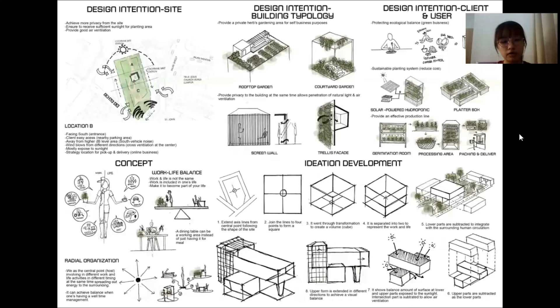First, I'd like to achieve more privacy from the site, as the dwelling is still a private housing unit without any physical business frontage. The second intention is to receive sufficient sunlight for the planting area to ensure the client is getting the highest quality herbs. The third is to get good air ventilation for planting purposes.